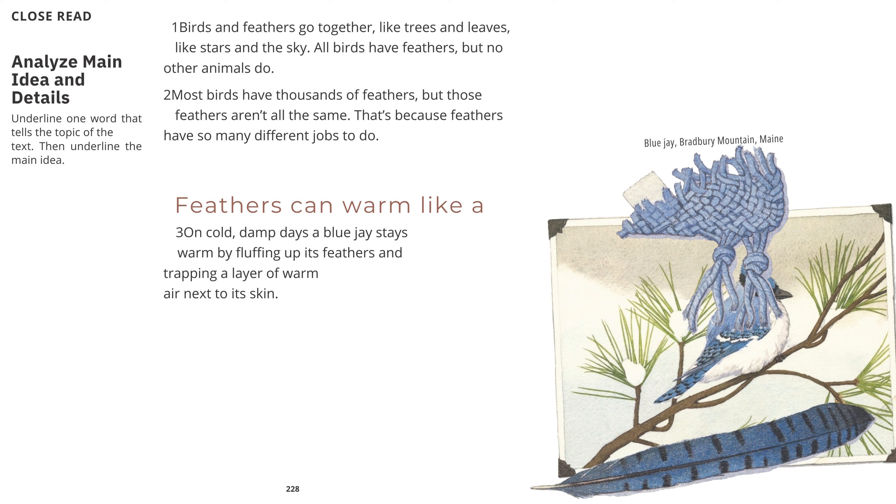Feathers can warm like a blanket. On cold, damp days, a blue jay stays warm by fluffing up its feathers and trapping a layer of warm air next to its skin. Blue jay, Bradbury Mountain, Maine.